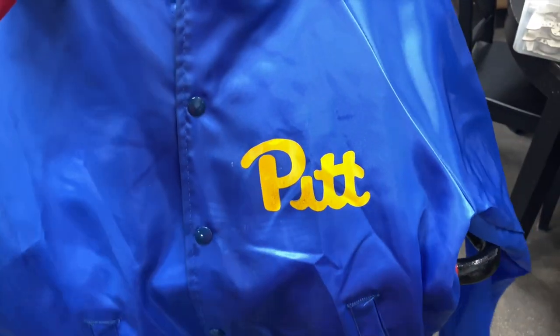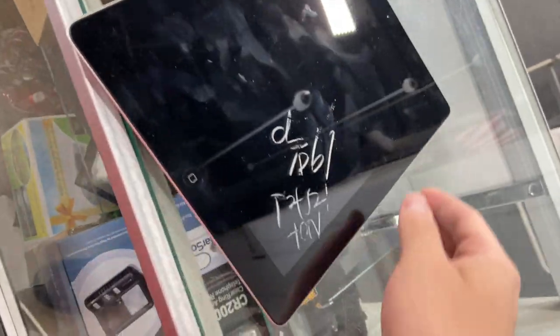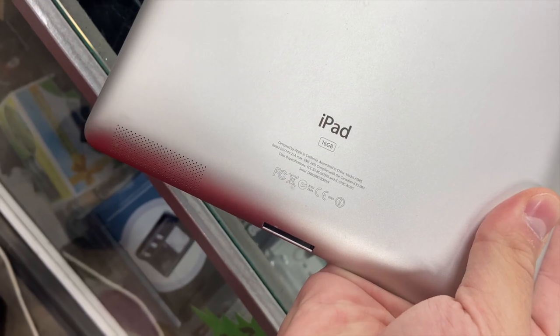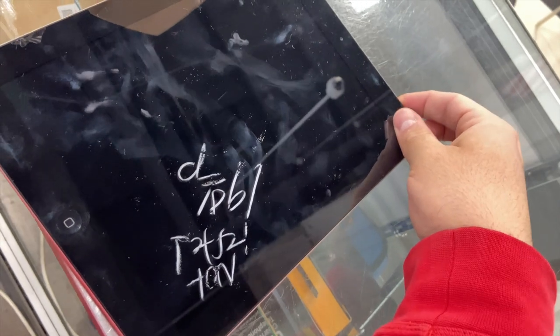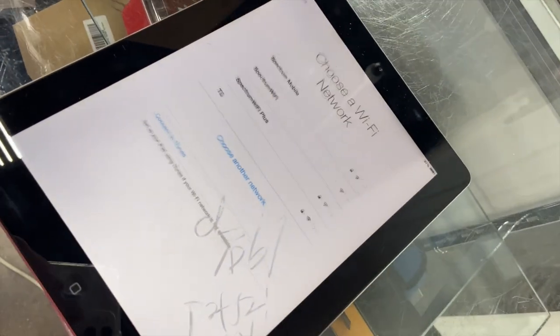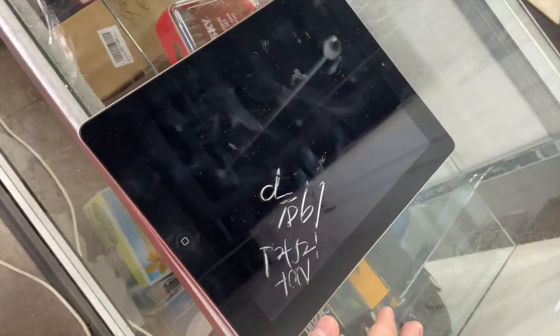I also found the Pittsburgh Panthers satin jacket, size small for $3.99. On the back all you got is a pit right there on the chest. They have this iPad — $20. Model A1395. It says not tested but I don't understand why they couldn't just push the button. But it looks like it works fine — like it looks like it hasn't even been set up yet — so I'm probably gonna go ahead and take that one.